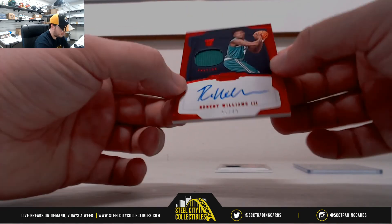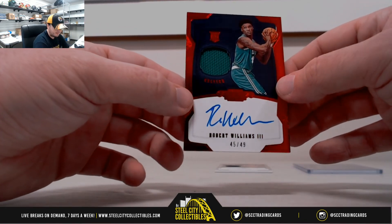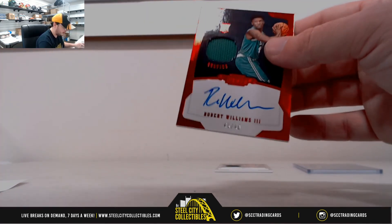Here we're going to have one of those rookie on-card signatures — that's one for the Celtics, Robert Williams III. Nice piece of green jersey, numbered 45 of 49. That goes to number 5, Leo K.